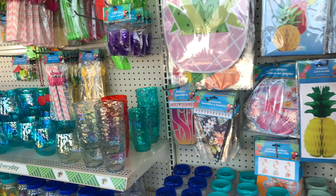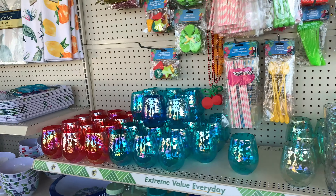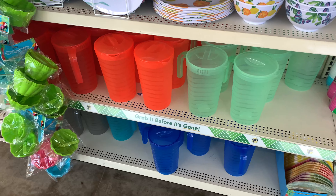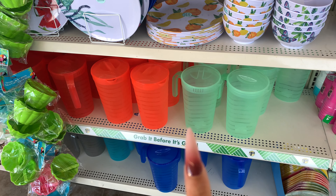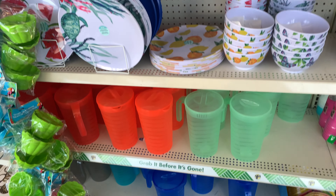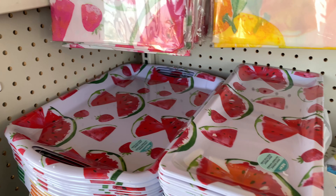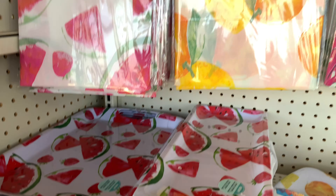Hopefully you can hear me — I'm trying to speak up. These are also new: the little containers for the refrigerator, really cute for $1.25. And then they have little serving trays with turtles and watermelon serving tray dishes.